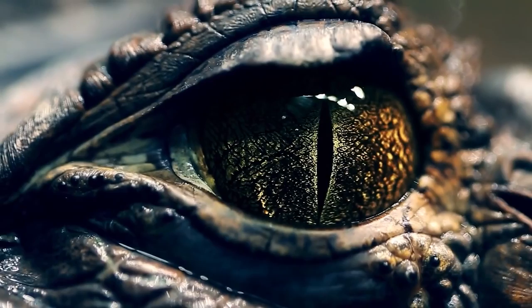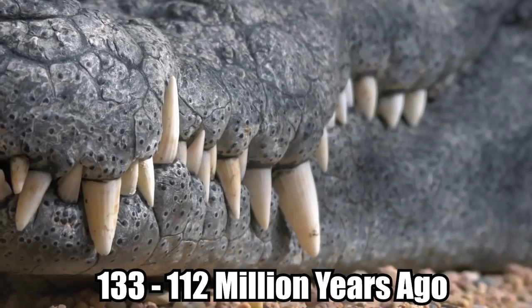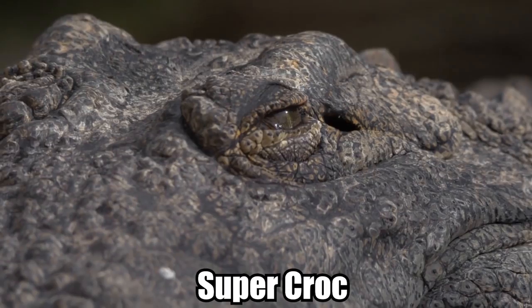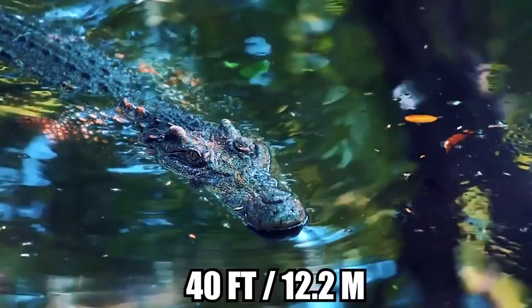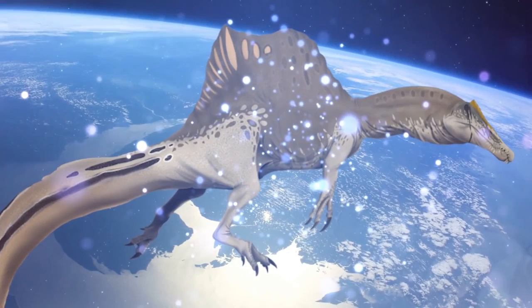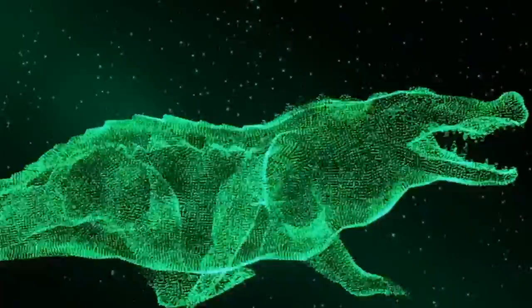Sarcosuchus. Even the most gargantuan modern crocodilians would look small next to Sarcosuchus, the largest crocodile that ever roamed the Earth. It lived in northern Africa during the early Cretaceous period, between 133 and 112 million years ago, a time when the Sahara Desert was tropical and lush with vegetation and numerous rivers. Nicknamed the Supercroc, this prehistoric reptile grew continuously throughout its lifetime, with the biggest specimens reaching a length of up to 40 feet and weighing as much as 10 tons. As an apex predator, Sarcosuchus was capable of snapping the neck of Spinosaurus, the largest terrestrial carnivorous dinosaur of the time. It subsisted mostly on fish, however, and it was probably rare for a Supercroc to feast on a dinosaur.